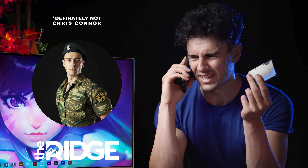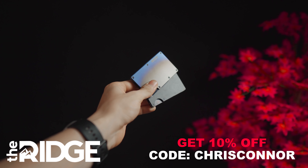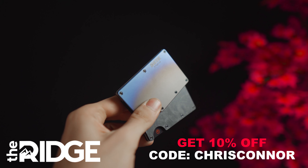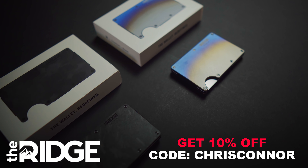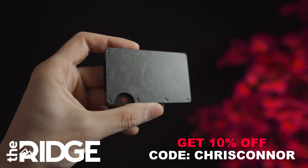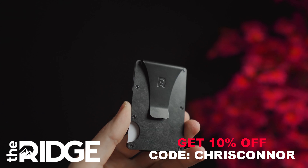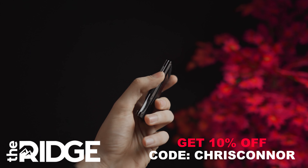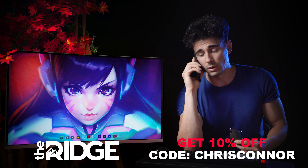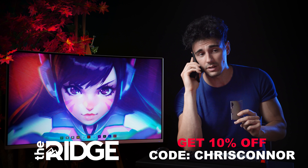It holds up to 12 cards plus room for cash. It has over 30 colors — my favorites are the burnt titanium and sports carbon editions. They have over 30,000 five-star reviews, lifetime warranty, and free worldwide shipping, so you don't have to worry about anything.